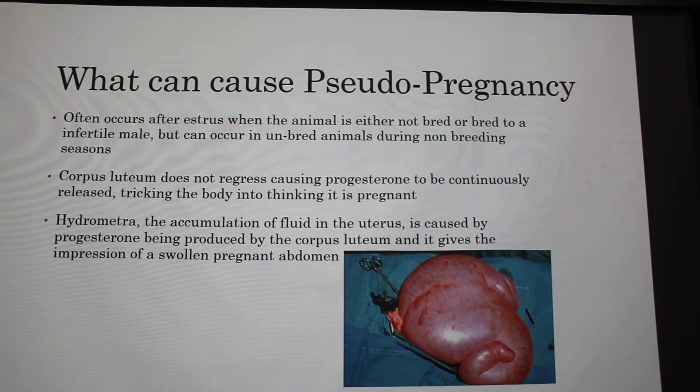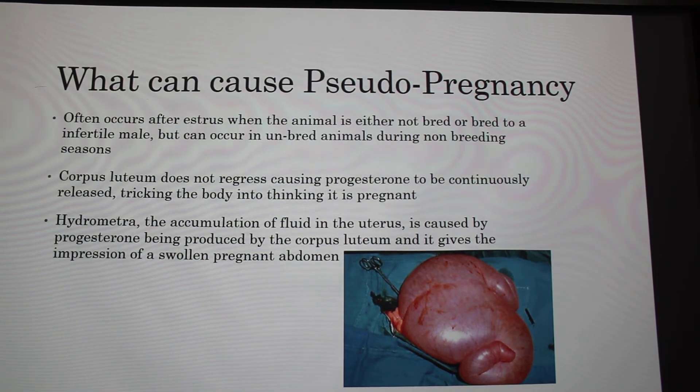This has been studied for a while, and we're starting to realize what causes it. It's believed that because the corpus luteum does not regress, progesterone is constantly being put into the body, tricking it into thinking it's pregnant, so the body starts accommodating itself as if it actually is pregnant. One of the big signs of this is hydrometra — the accumulation of fluid in the uterus, shown here in this goat uterus. The progesterone causes it to fill up with fluid, which causes the abdomen to expand.